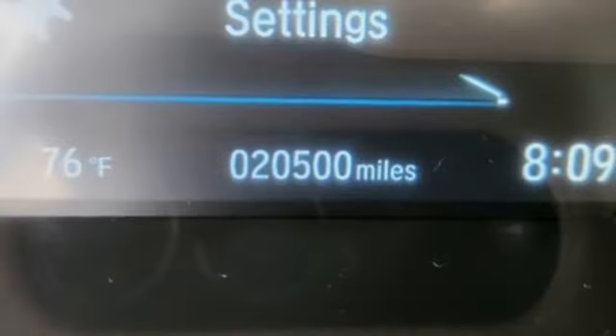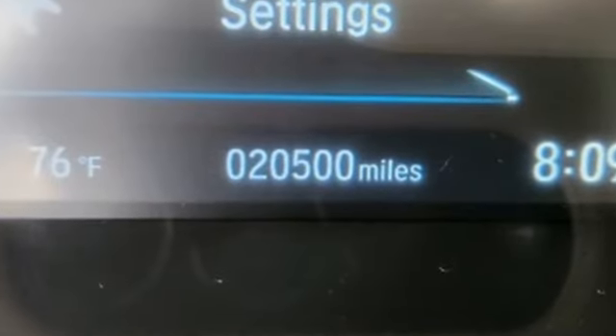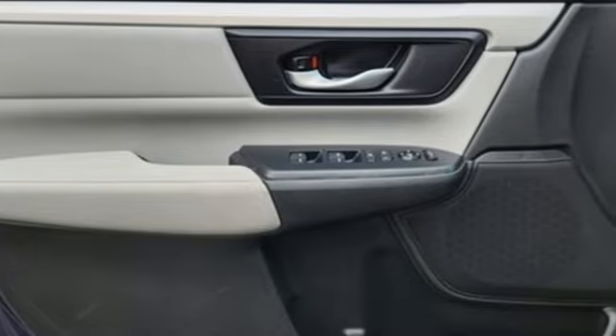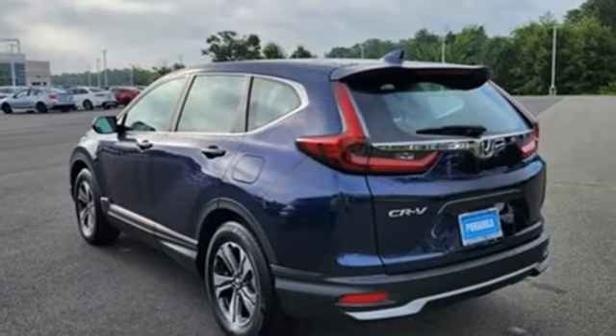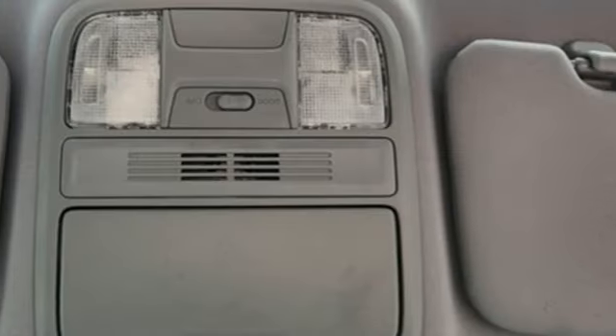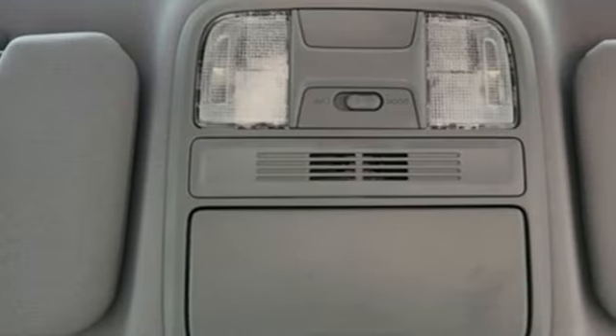It comes with all the amenities you need: wireless phone connectivity, manual tilting steering column, streaming audio, continuously variable automatic transmission, manual telescoping steering column, USB port, and external memory control.